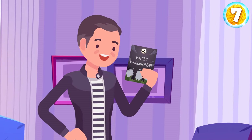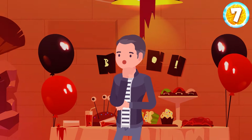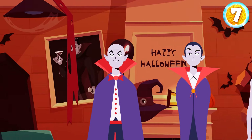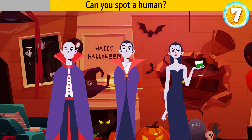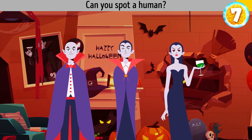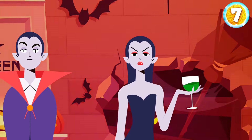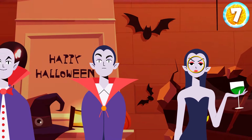Liam gets a spooky invitation to a Halloween party. He comes along and sees something creepy right away — all the guests are vampires except one. Can you spot a human? Take a closer look at the lady in a witchy costume. She's the only one who has round pupils like a normal human being.